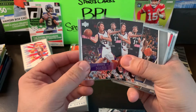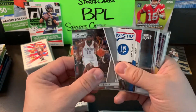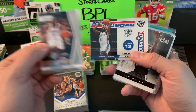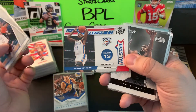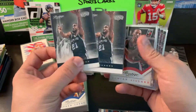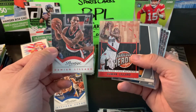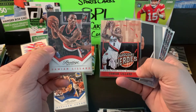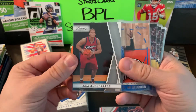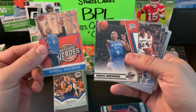Some young James Harden — 2010-11 Prestige and Season Update All-Stars Rookie Challenge. A couple of Tim Duncan in Prestige. Dame Lillard — Hardcore Heroes from Prestige and regular Prestige from 2013-14. Blake Griffin on Prestige 2010-11 — can't go wrong with that. Young Russell Westbrook — Hardcore Heroes and Season Update.